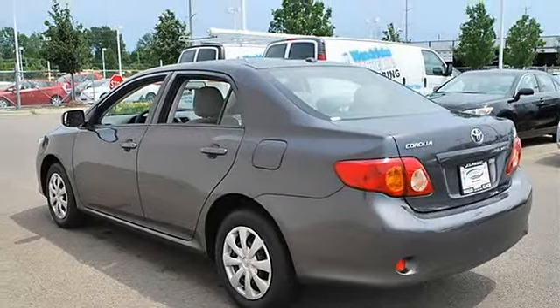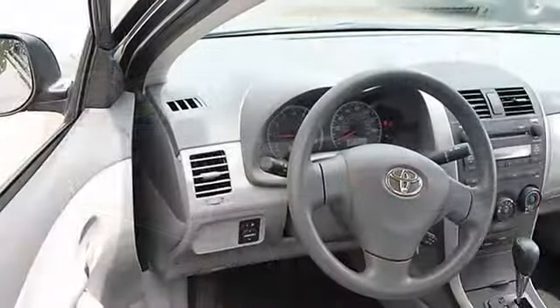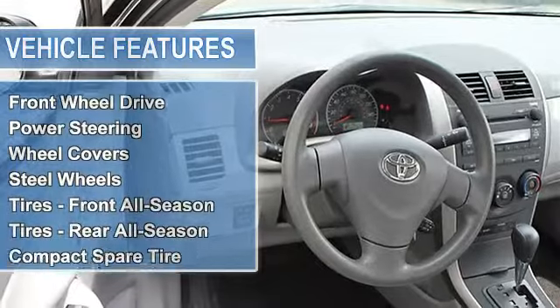Power door locks, power windows, with driver 1-touch down, front wheel drive, power steering, front disc rear drum brakes.